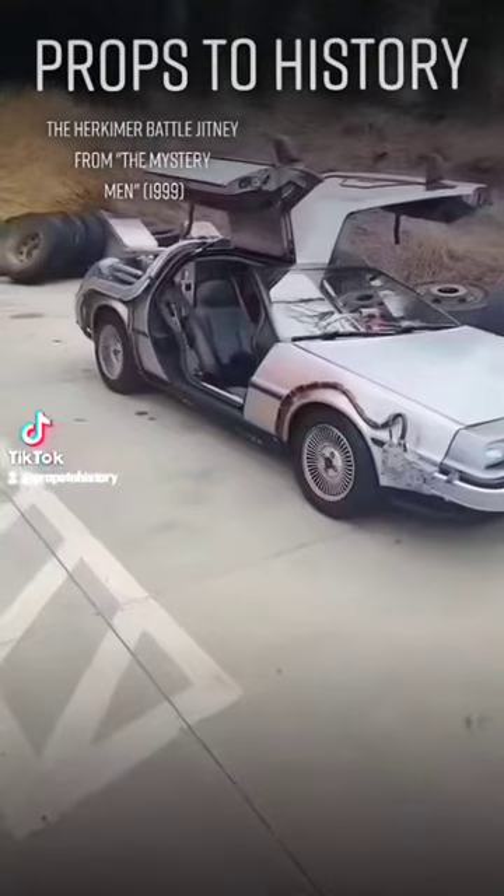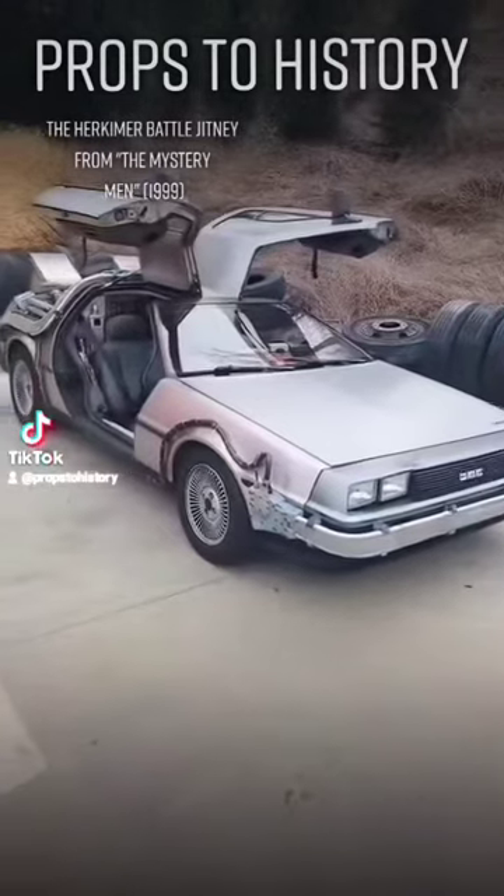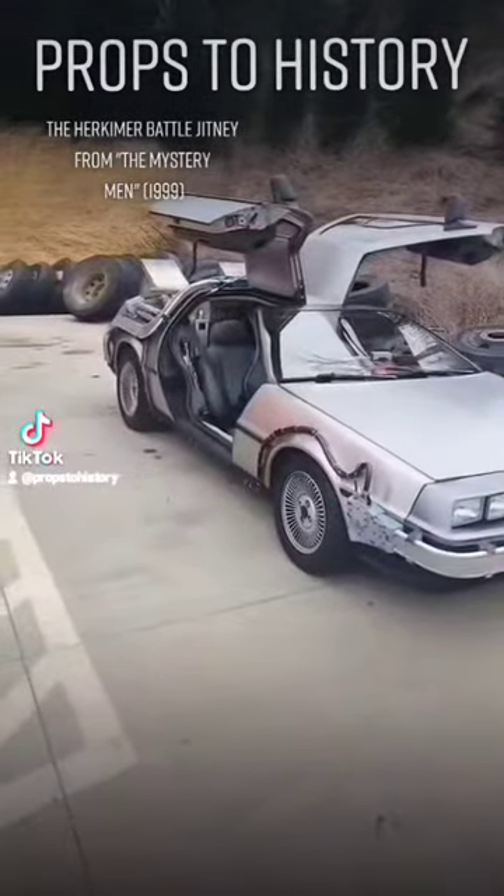Hey there, props to history. That is the time machine from Back to the Future. More accurately, that is a replica of one built by my buddy Mark at Razorfly Studios.